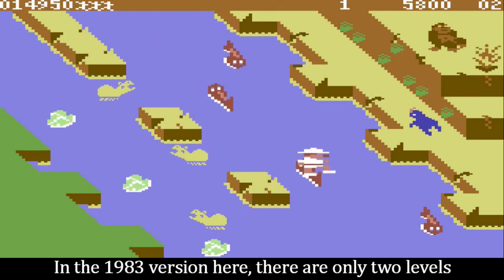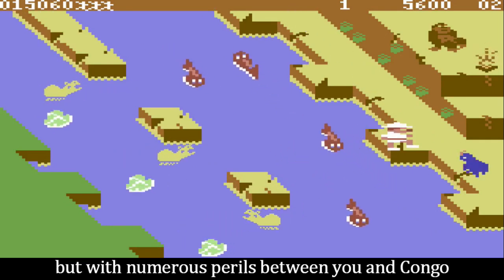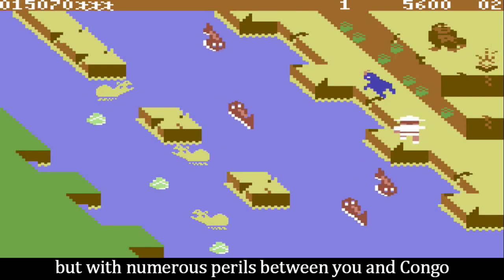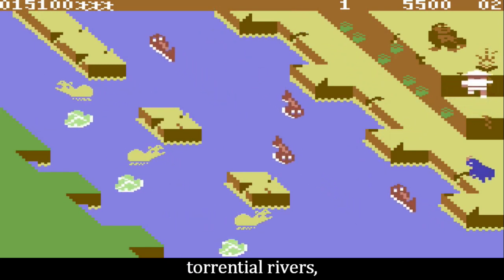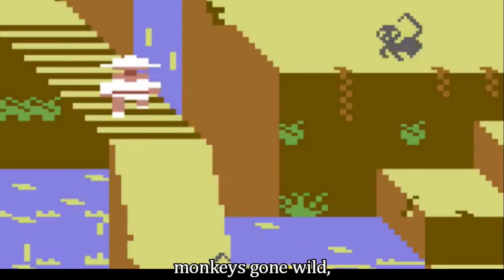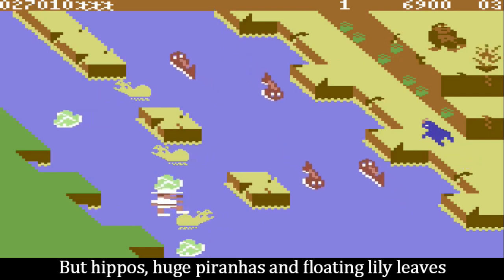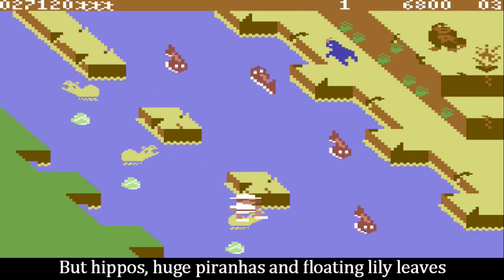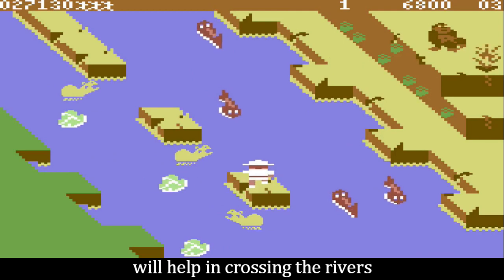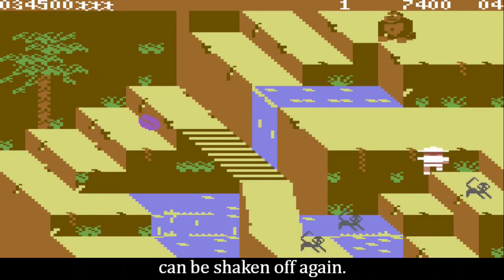In the 1983 version, there are only two levels, but with numerous perils between you and Kongo in the shape of abysses, torrential rivers, falling coconuts, monkeys gone wild, snakes and rhinos. But hippos, huge piranhas and floating lily leaves will help in crossing the rivers, and also monkeys that have taken a seat on your back can be shaken off again.